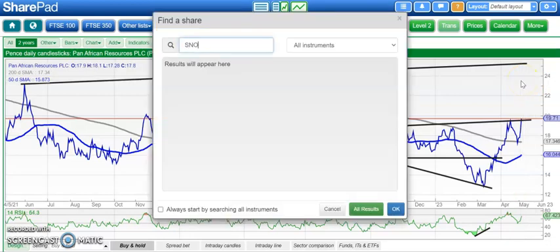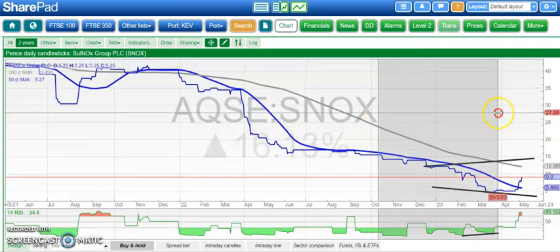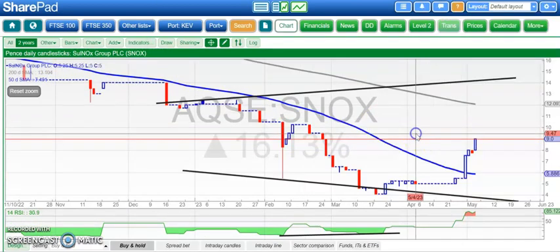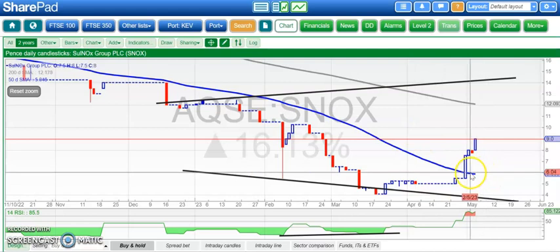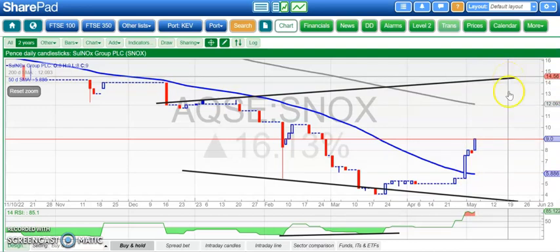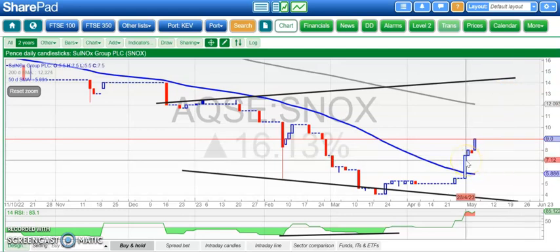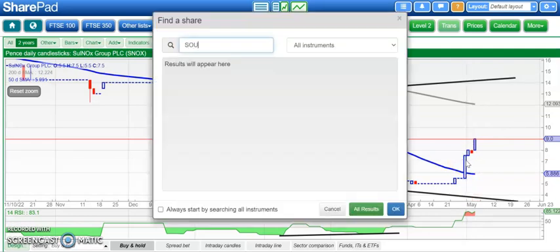On to a stock from the Aquis market which is doing well — in fact, I was going to cover it yesterday but chickened out. Here we've got Sunox, and it broke the 50-day line around 6 pence last week, looking for 15 pence as soon as the end of this month, especially while we hold above the 7.5 pence area, which was the top of that big up day at the end of last month.